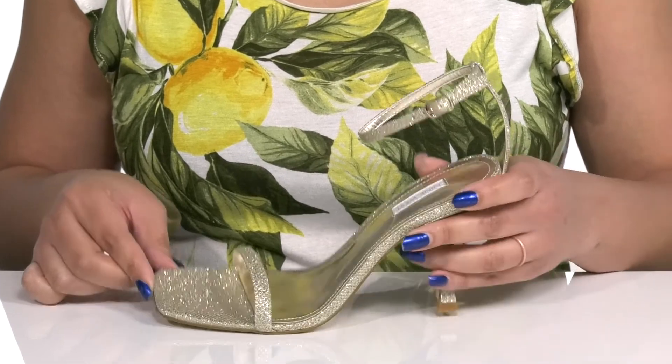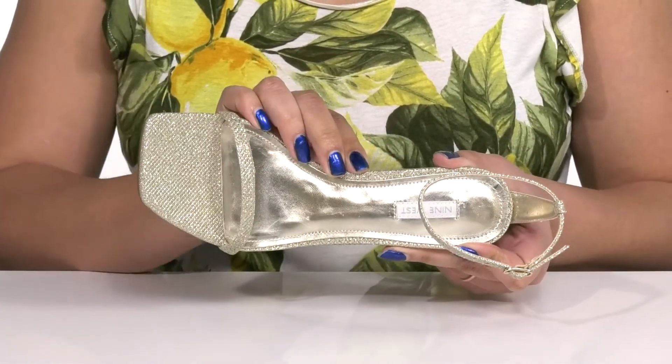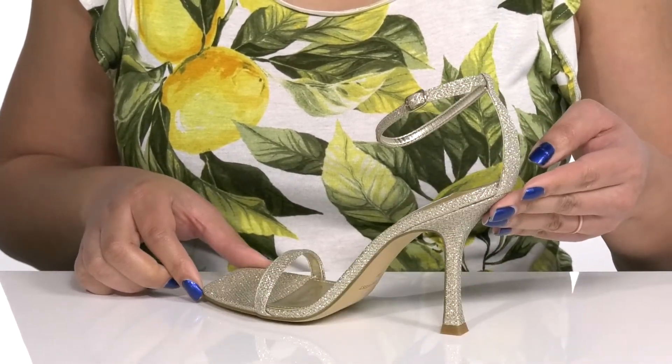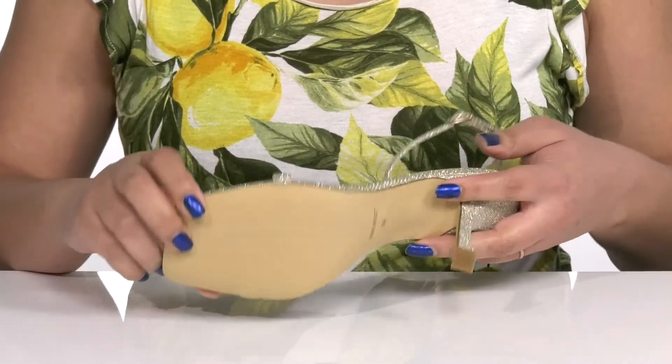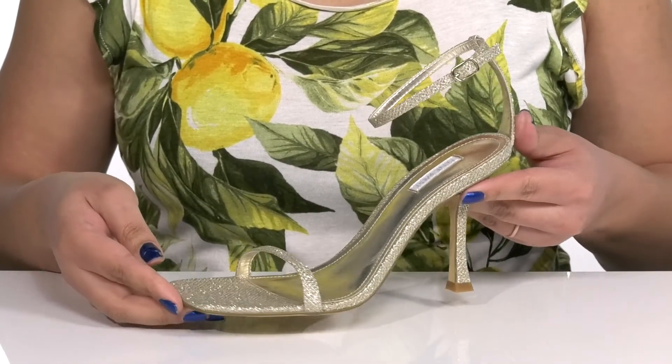There is a synthetic interior with a cushioned footbed to keep you comfortable all day. You'll get about a four inch boost in height with a spooled heel at the back that elongates your legs and gives you a sleek silhouette. It's all on top of a textured man-made outsole.